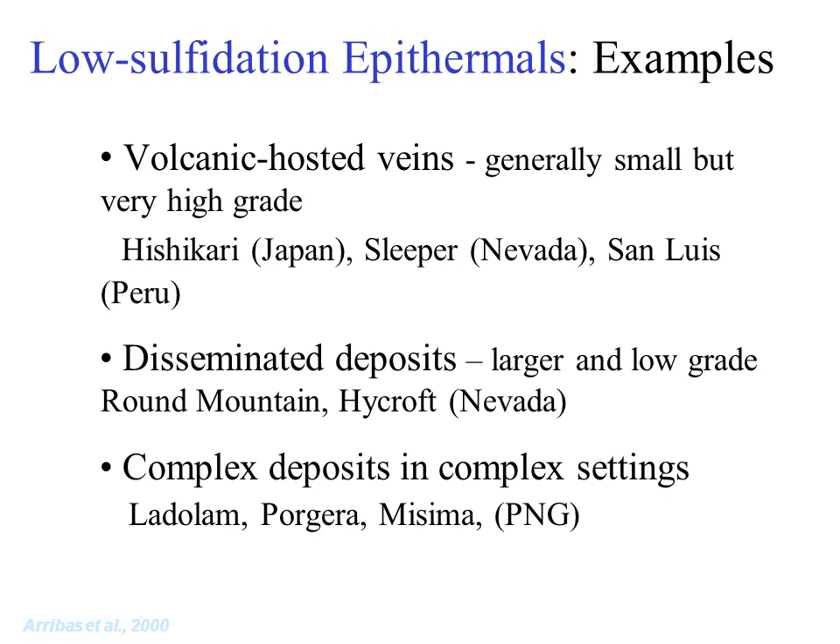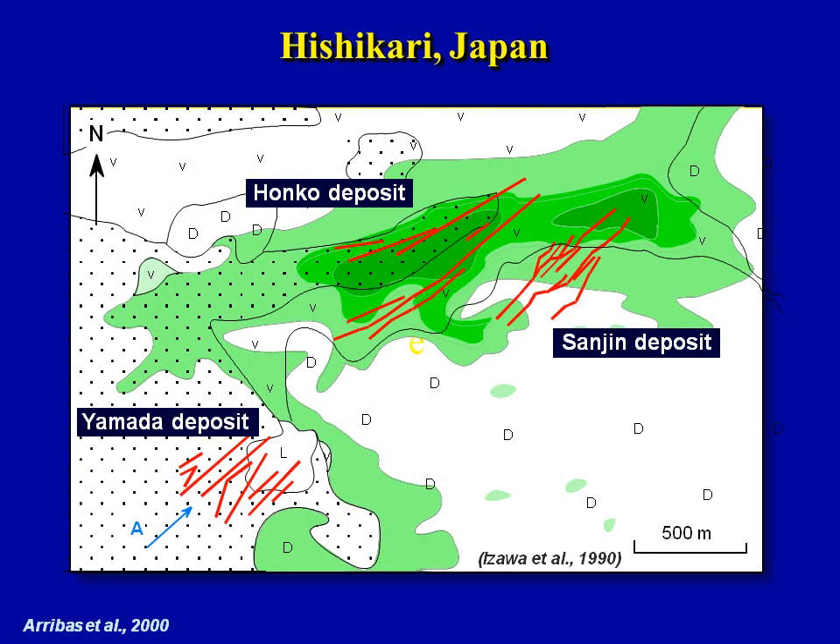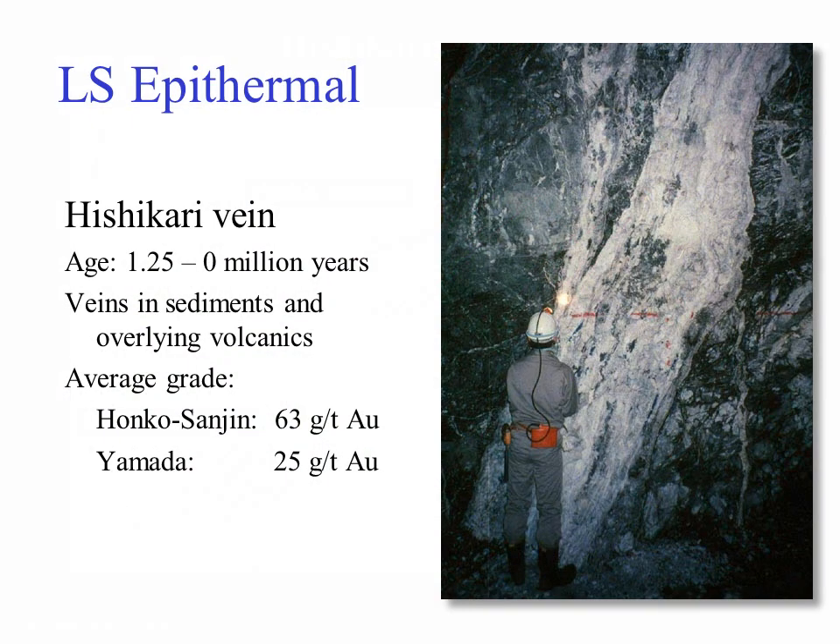Here are some better-known low sulfidation epithermals. Some are typical vein-hosted, while others have developed in more porous rocks and so are disseminated rather than vein-controlled — Allied Nevada's Hycroft deposit in Nevada is a typical example. The Hishikari mine in Japan exploits a swarm of quartz carbonate veins; mineralization is very recent and hot water is still flowing from the rocks underground. Here's an underground view of the vein at Hishikari — note the high grades typical of this group of deposits.